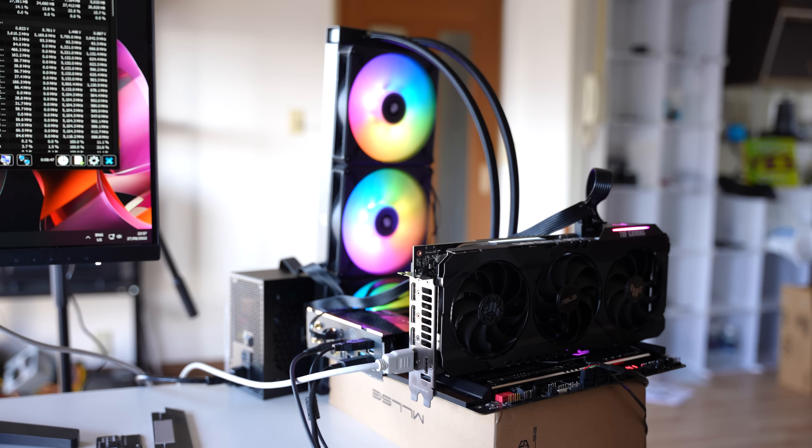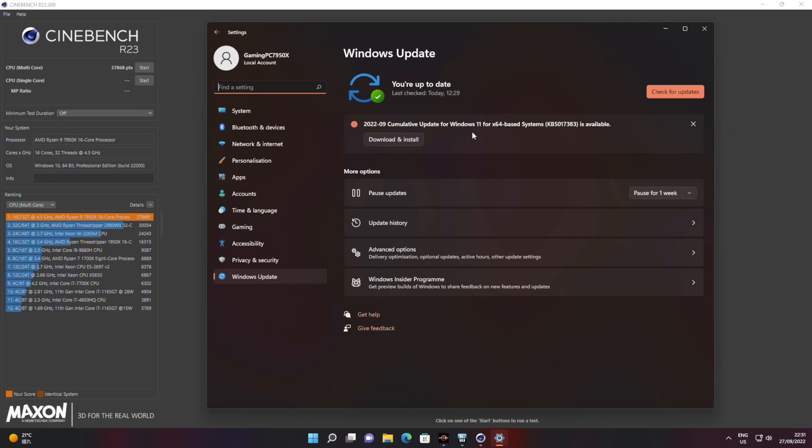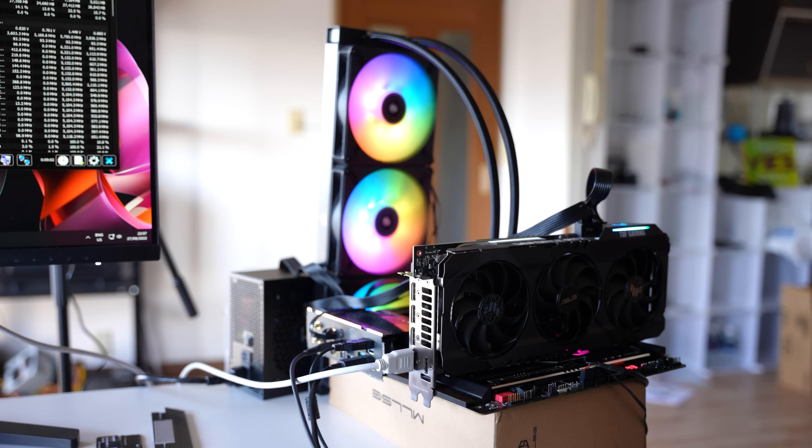In today's video, I'm going to go over everything to do with gaming and the CPU — and not just this CPU. If you've got other CPUs, maybe you'll take something out of this video that could help you get a smoother experience, especially when it comes to measuring those 0.1% and 1% numbers.